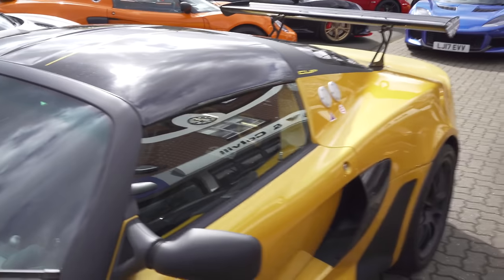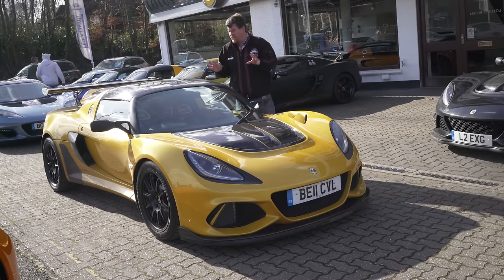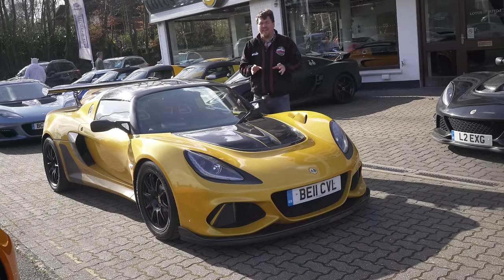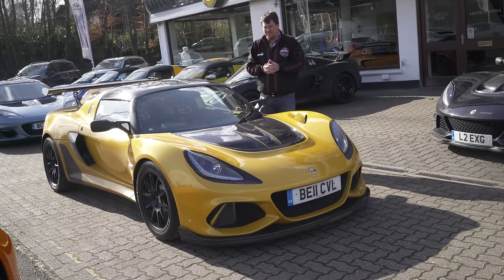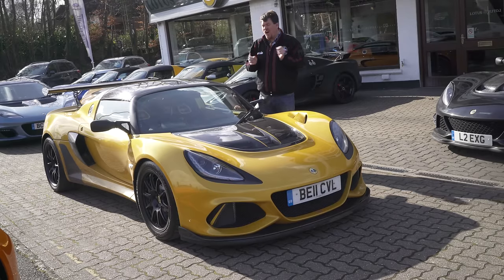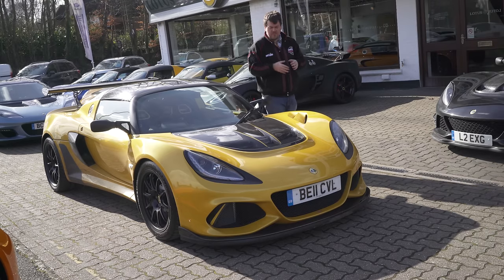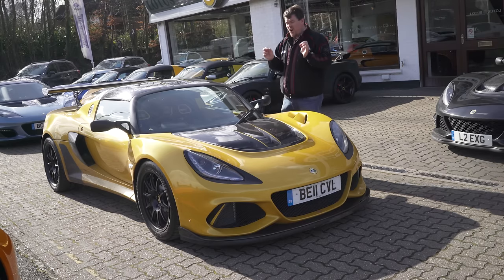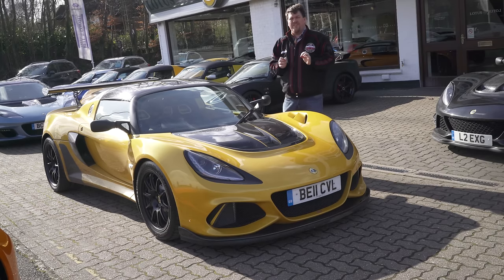This is a fast car. It's very good of Lotus to include all these amazing features as standard in the base price. That base price, however, is not insignificant — it's basically £100,000. Add on a few options like this sexy paint and you're looking at something like £105,000 for an Exige.